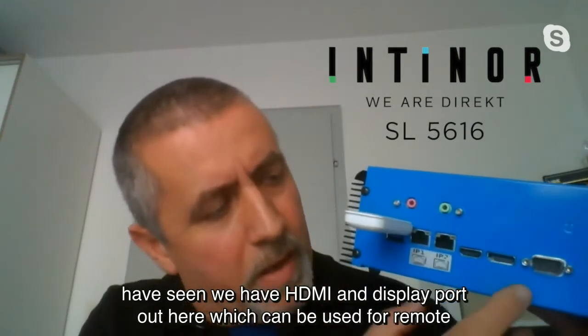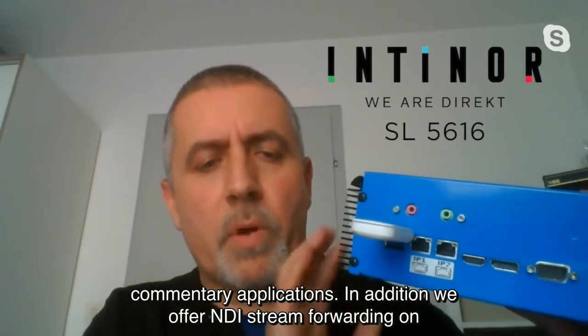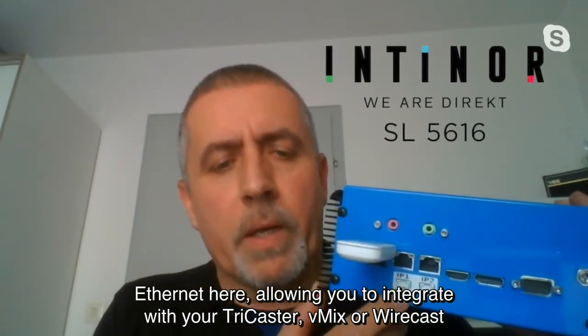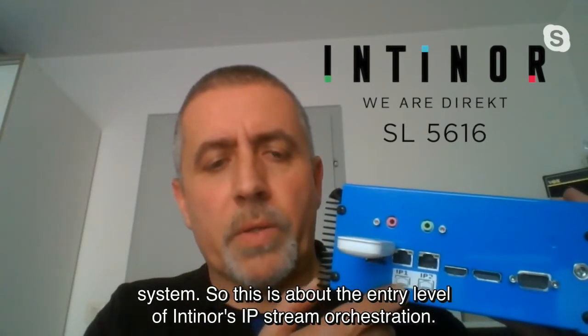You might have seen we have HDMI and DisplayPort out here, which can be used for remote commentary applications. In addition, we offer NDI stream forwarding on Ethernet here, allowing you to integrate with your TriCaster, Vmix, or Wirecast system.